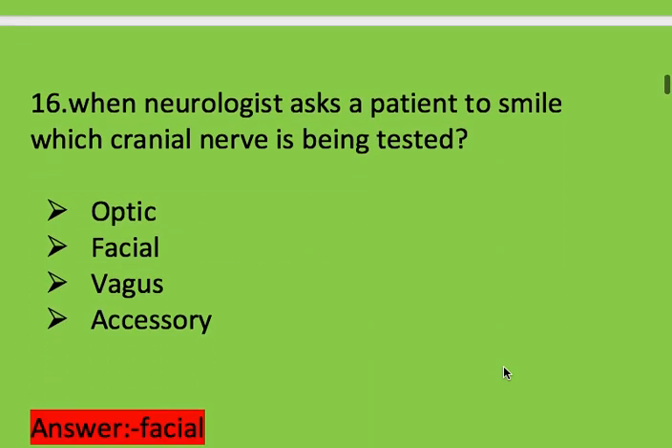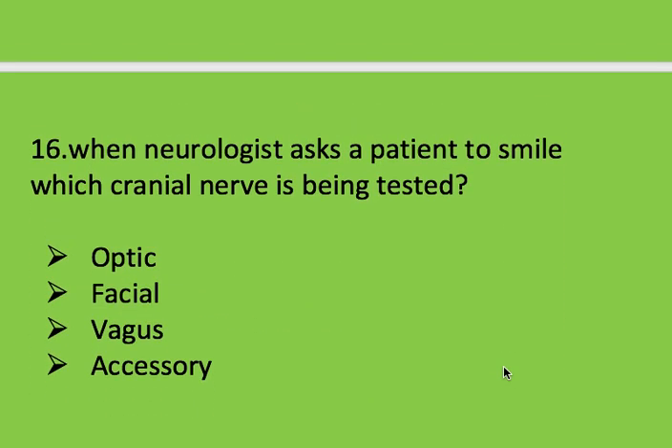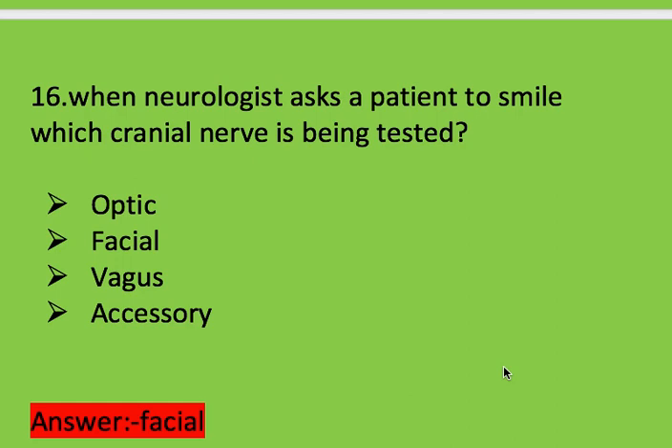Next question: when a neurologist asks a patient to smile, which cranial nerve is being tested? Options: optic nerve, facial nerve, vagus nerve, and accessory nerve. Right answer is facial nerve.